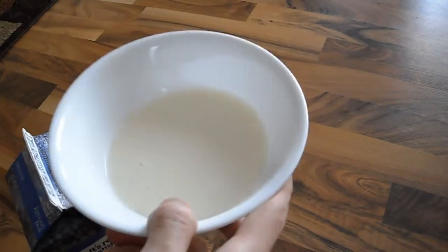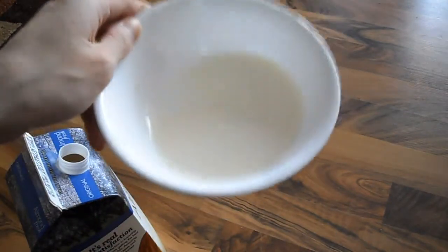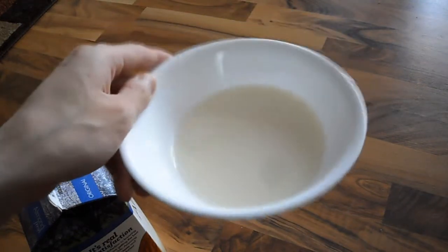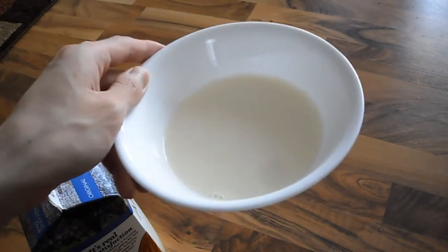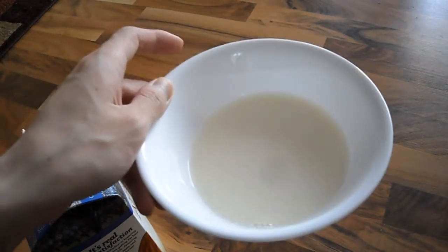There is your almond milk, and it tastes very similar to the Blue Diamond type, but it's fresh and refrigerated. If you have any questions or comments, please post them below and subscribe to the channel.